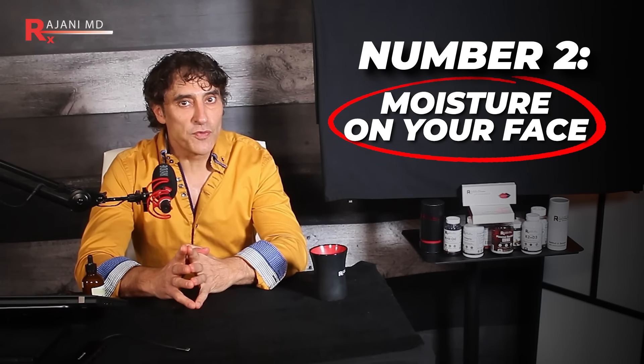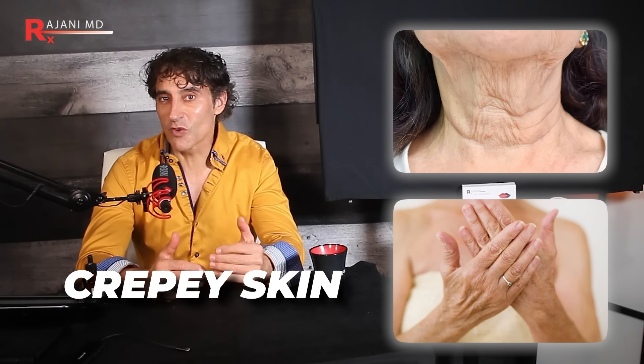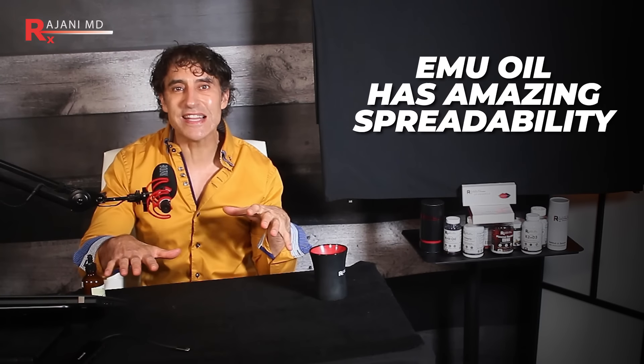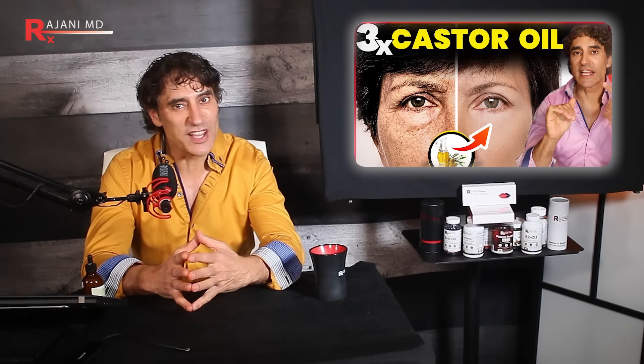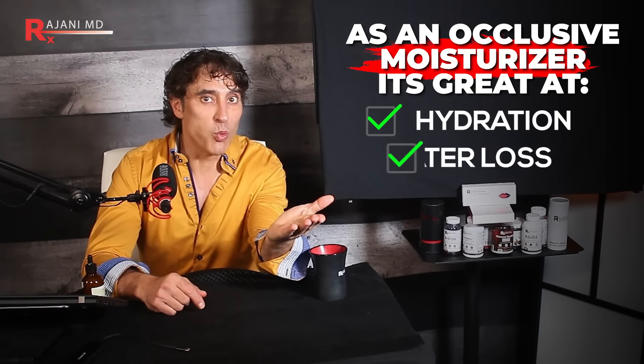Number two: moisture on your face and body skin as well. Crepey skin around the body bothers so many people, and you're looking for a very spreadable cream. Emu oil has amazing spreadability — as opposed to castor oil, which is really thick and many of you said you can't get it on your body because it doesn't spread. As an occlusive moisturizer, this does a fantastic job of improving hydration and reducing water loss. Add that with the collagen-building effects and you have an amazing face and body product.